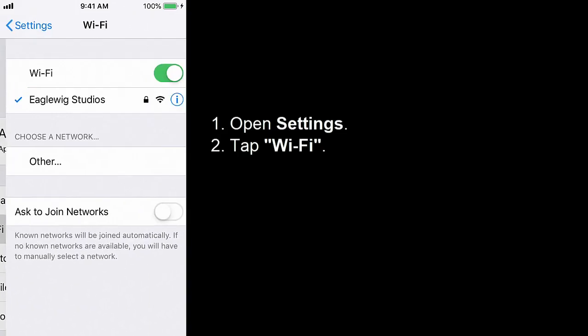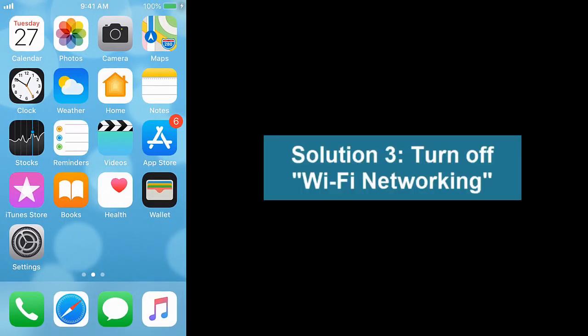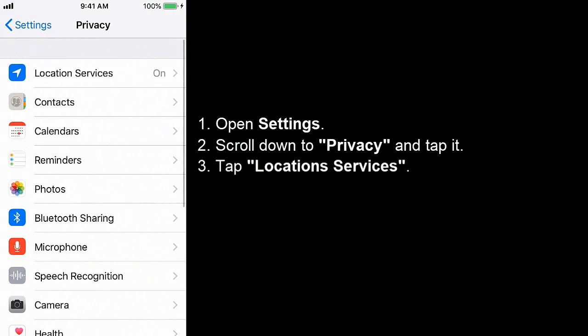Solution 2: Enable Auto-Join. Open Settings, tap Wi-Fi, tap the info symbol next to the connected Wi-Fi network, and enable Auto-Join.